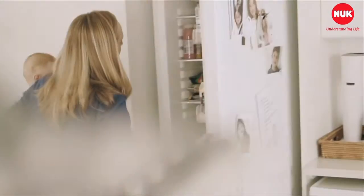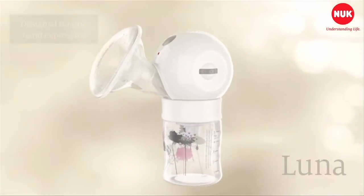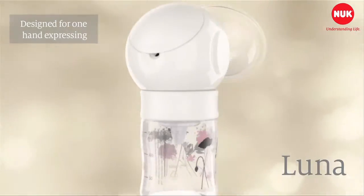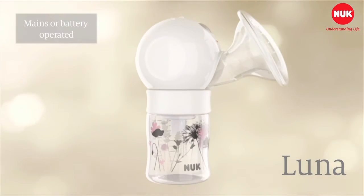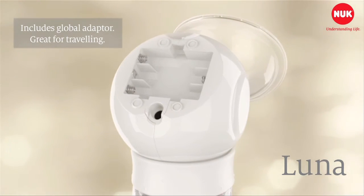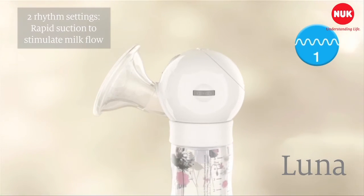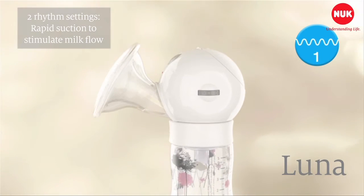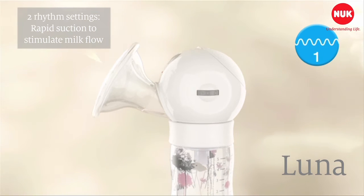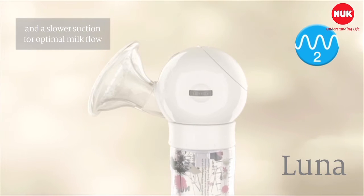Luna, Nook's electric breast pump, is ideal for those mums who want more milk to be expressed in a shorter time. It's designed for one hand expressing and can be mains or battery operated and includes a global adapter which is ideal for travelling. It has two rhythm settings: rapid suction to stimulate milk flow and a slower, more intensive suction for optimal milk flow.